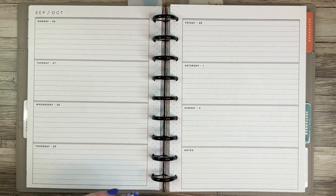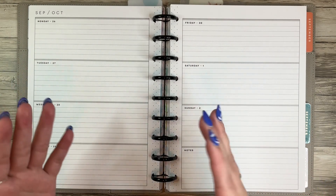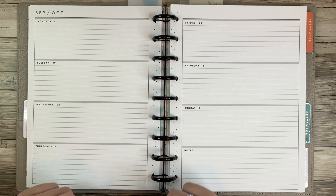Hi planner friends, it's Sydney from Sid Plans It Out. Welcome back to my channel and if you're new here, thank you so much for stopping by.